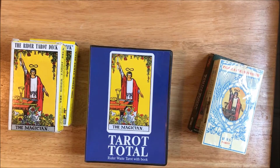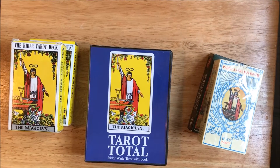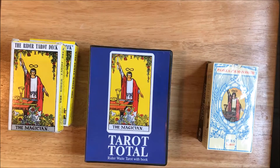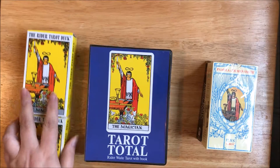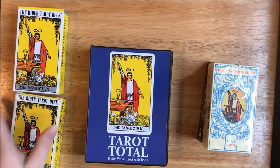Hey everyone, it's Tracy, and I have some more Rider-Waite-Smith decks to show. I thought I was done buying Rider-Waite-Smith decks, but I found a couple on eBay recently that made me pull the trigger and get them. Since I'm going to unbox them and show them, I thought I would compare them to some other Rider-Waite decks so that you could get a feel for what they look like compared to my other decks.